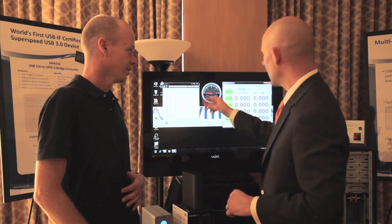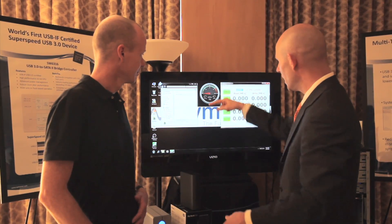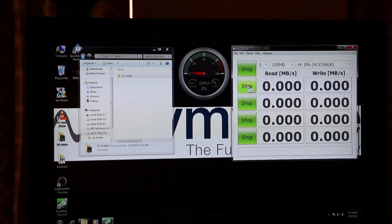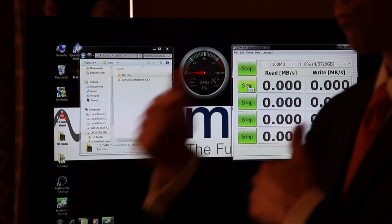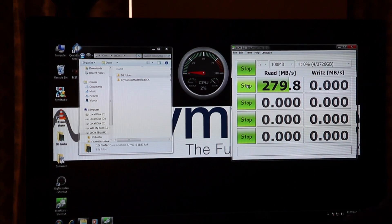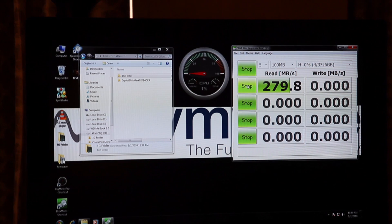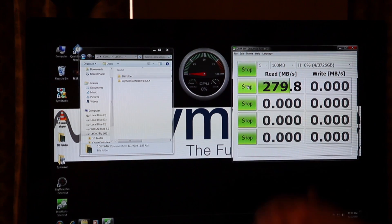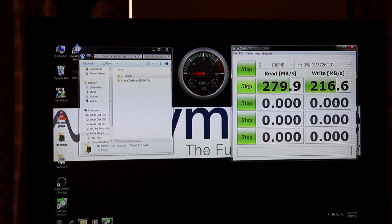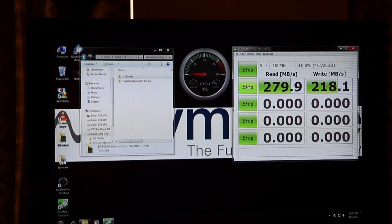In case you didn't see that, I can run a longer test that benchmarks the throughput of the device, so you can see the sustained load on the CPU. I'll kick off a longer test that will repetitively first read that file and then write that file to the drive. It starts by preparing it, and now it starts reading. The first few runs are at about 280 megabytes per second, and the CPU load is somewhere between 0 and 2%. So about 280 megabytes per second on the read and about 220 on the write side.